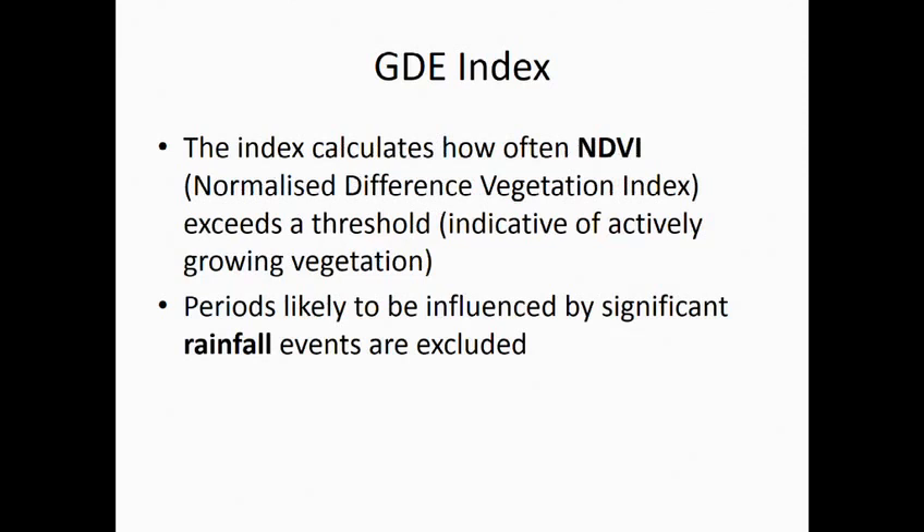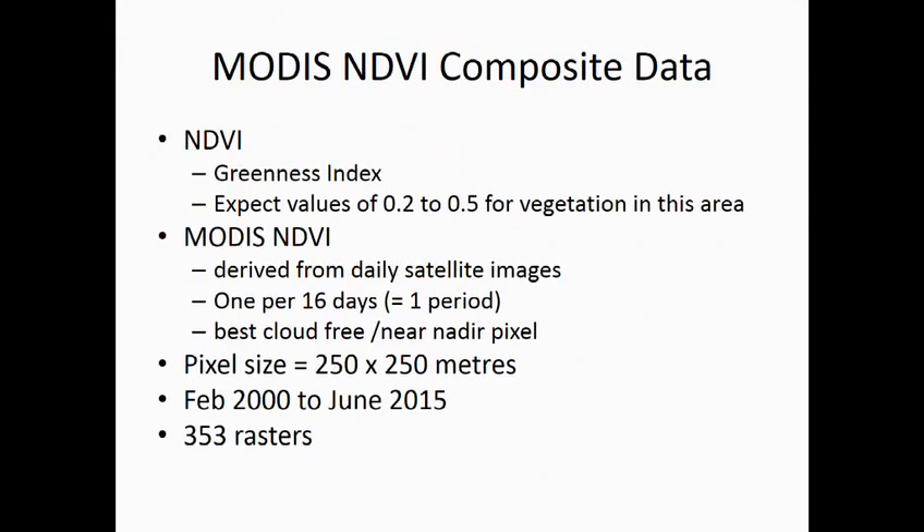To do this we used the NDVI — the Normalised Difference Vegetation Index — which is an index of greenness. Periods with significant rainfall events were excluded, so we were looking for areas above a particular threshold of NDVI indicative of actively growing vegetation. For the NDVI data we used MODIS satellite imagery, which is collected daily but composited over 16 days to eliminate cloud-affected images, giving us one NDVI image per 16 days. Pixel size is 250 by 250 metres, and the data was available from 2000 up to June 2015, resulting in 353 images or rasters.